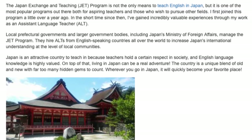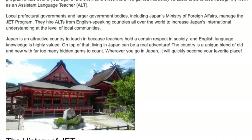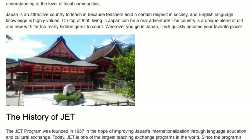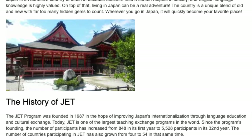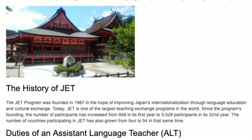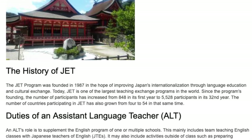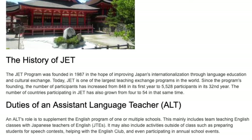Japan is an attractive country to teach in because teachers hold a certain respect in society and English language knowledge is highly valued. The JET program was founded in 1987 in the hope of improving Japan's internationalization through language education and cultural exchange. Today, JET is one of the largest teaching exchange programs in the world. Since the program's founding, the number of participants has increased from 848 in its first year to 5,528 participants in its 32nd year.